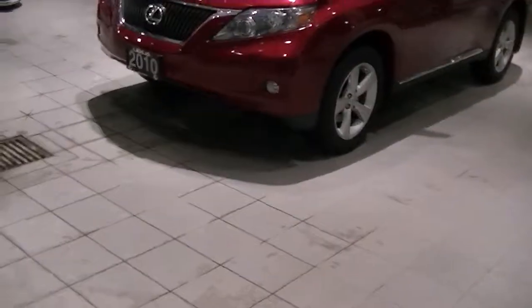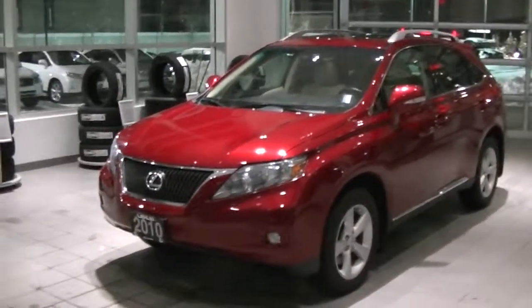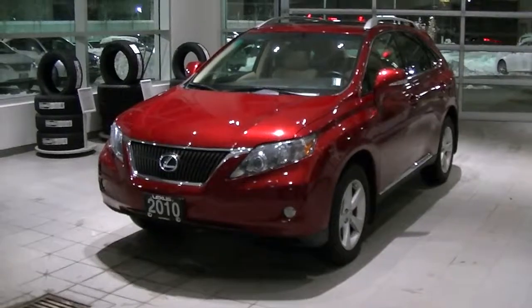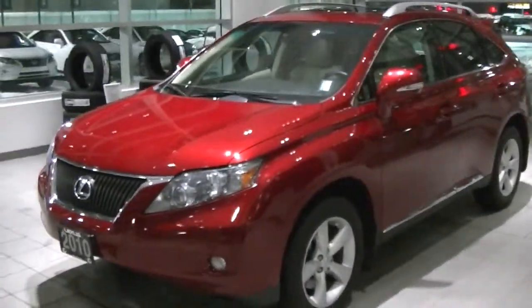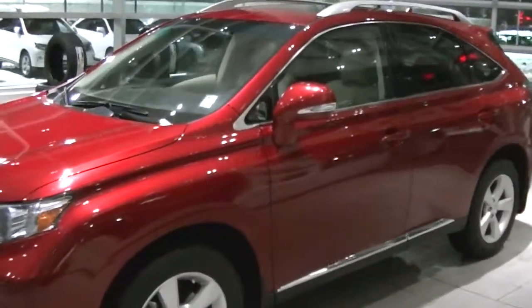Good evening, Jeremy here at Lexus of Kelowna just shooting you a short video on the 2010 RX350, so you can get a better look at the condition and know what to expect if you were to purchase the vehicle. I'm inside the service bay right now, being it's so miserable outside — we have a large amount of snow out there, which is the reason it took a little while to get this vehicle cleaned. I'll go around the outside and then show you the interior. It's a 2010 RX350 Premium 2 package with some really nice options and overall is in very clean condition.